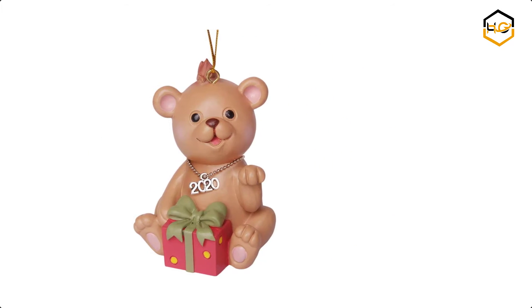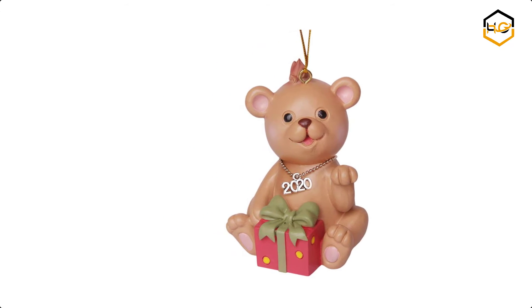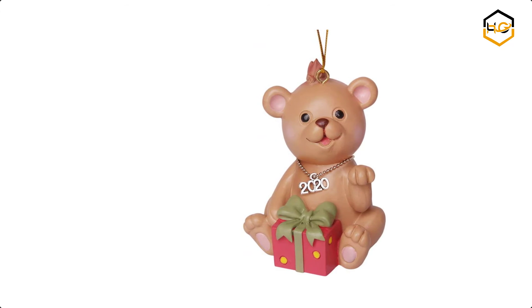At number 2 we have the Nivusuo Christmas Ornament 2020. This lovely bear figurine Christmas ornament is dated 2020 and is an ideal gift for your kids.